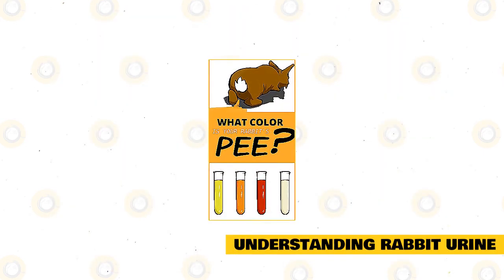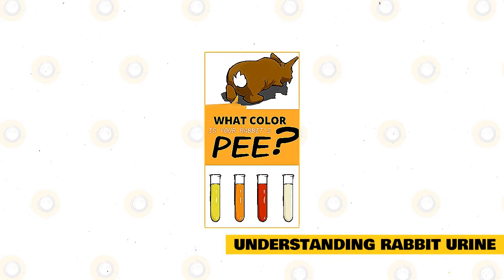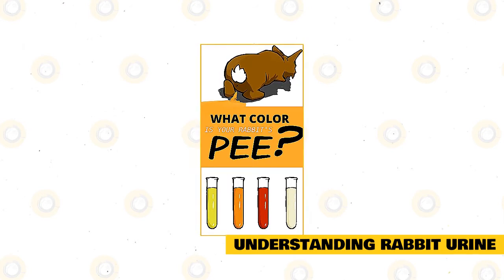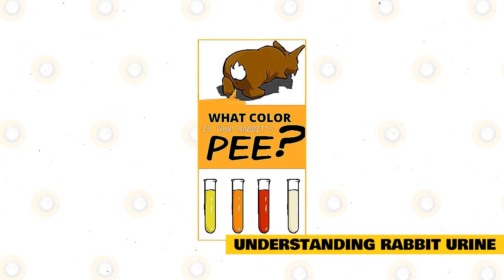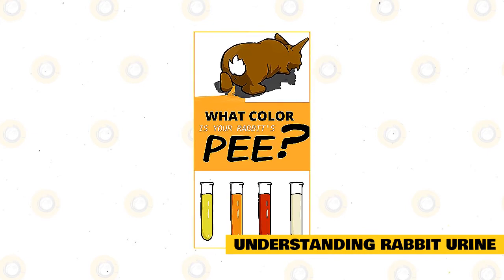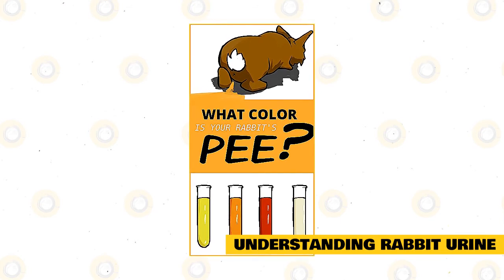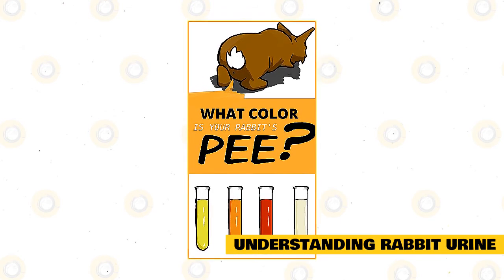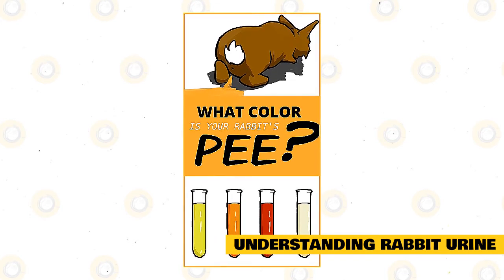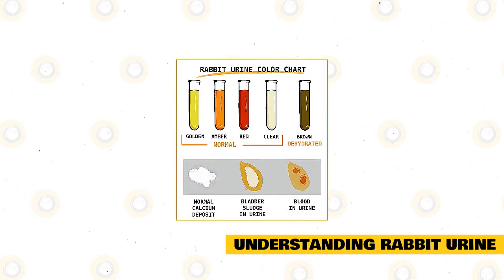Understanding rabbit urine: normally, just like any other herbivores, the urine of a healthy rabbit is alkaline, which has a pH of 8 to 9, and it's also considered turbid. Specific gravity varies depending on the mineral deposits, but it should range between 1.004 and 1.036, with a healthy average of around 1.015. It's also quite typical to see some traces of protein and glucose in the urine. The urine color should range from yellow to orange and brown to red, but this also depends on the diet, hydration status of your pet, and medication can also affect the color of urine.